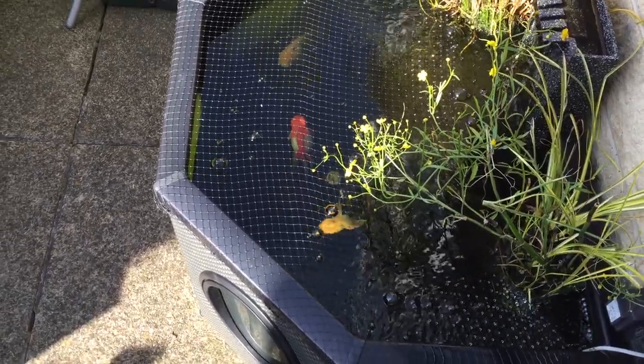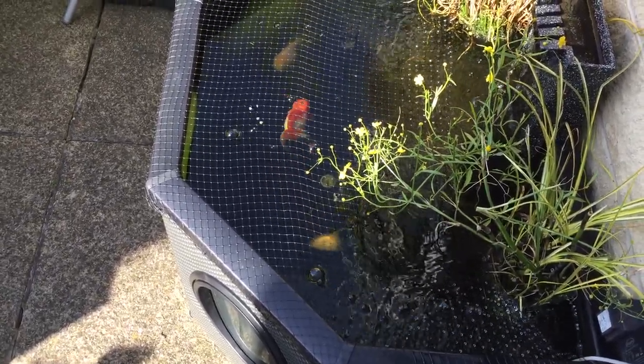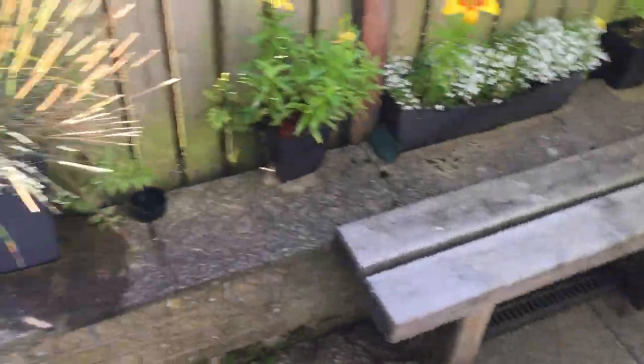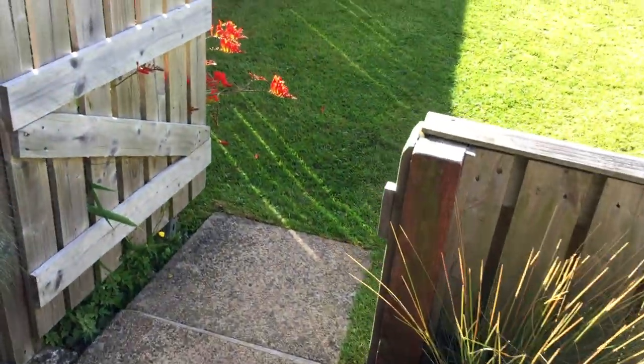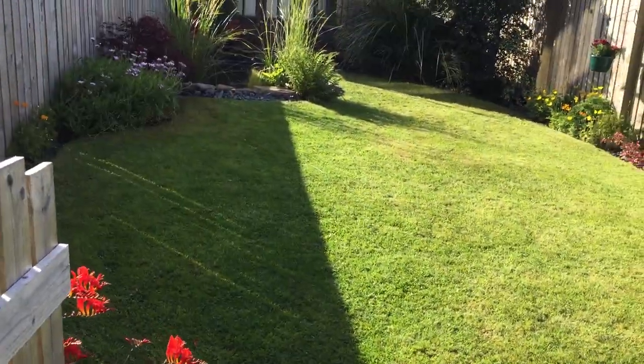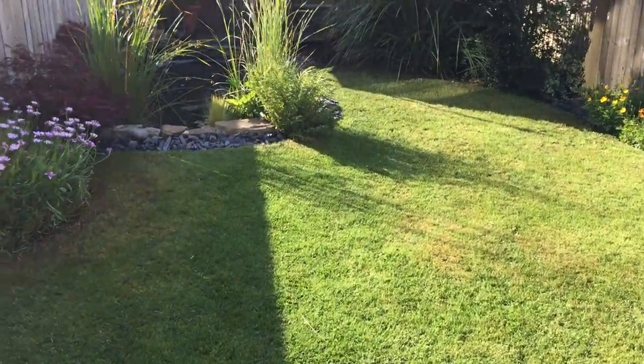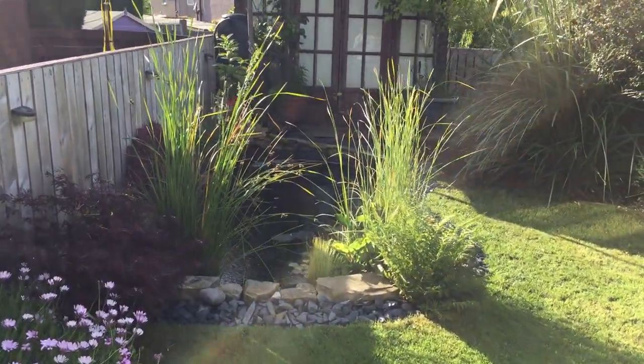Growing really well as well — tiny little things when they went in. Yeah, we've got the pond 12 months on. Apologies if there's any sun glare, it's a bit bright this morning. As you can see, all the plants have grown in really well.